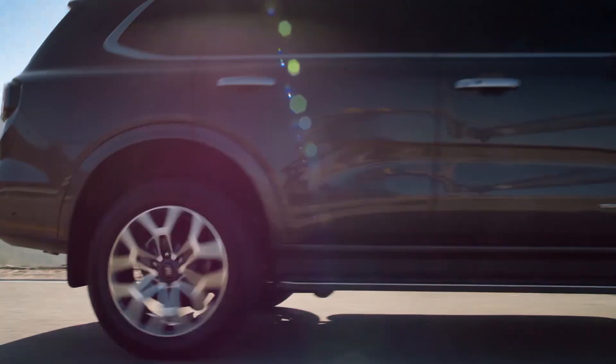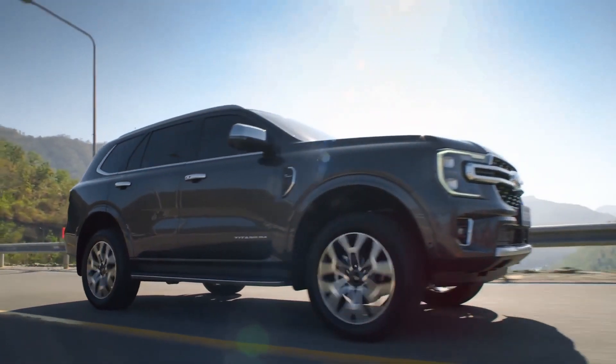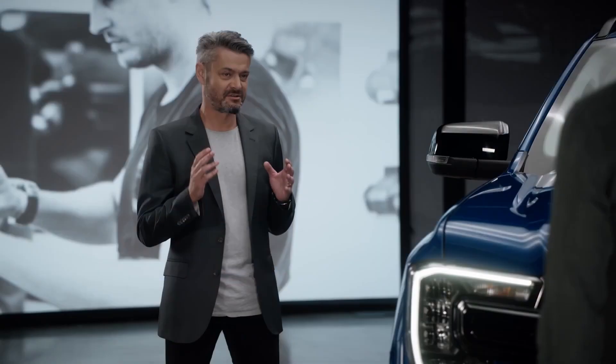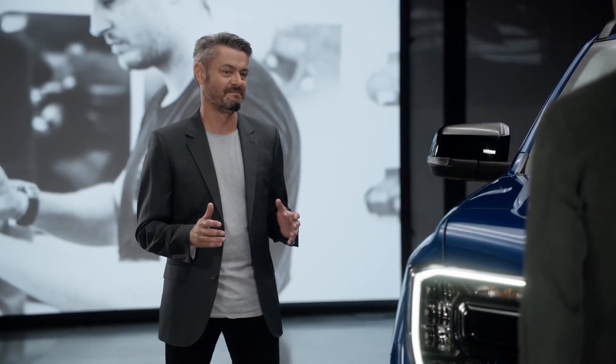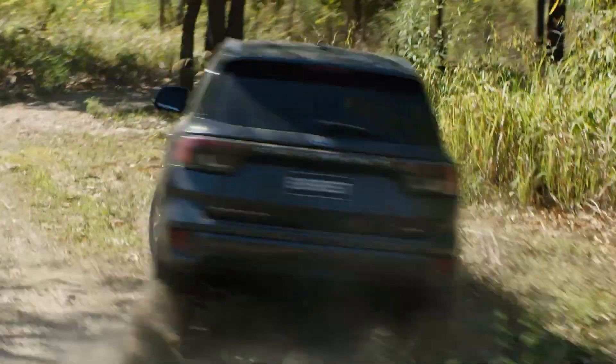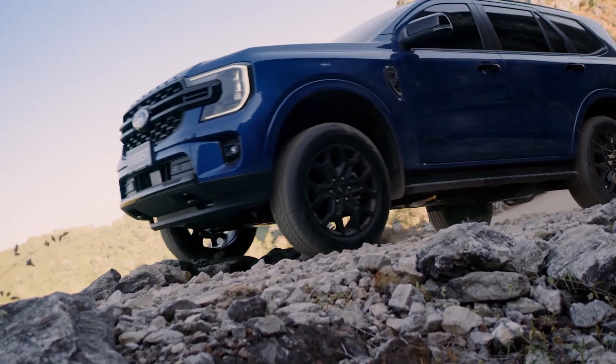Customers told us that they wanted a much more capable looking exterior design that really expressed the ability and capability of the chassis underneath. And this was a great challenge for our design team. We designed a much more rugged looking exterior, and when you look at the new Everest, you know you're dealing with an adventure ready machine.